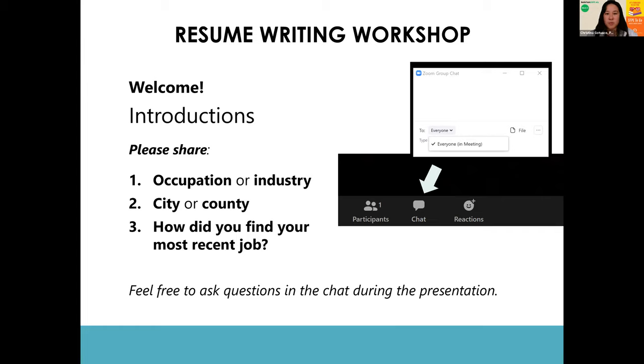My first job I found from a job fair, and then many other jobs I found online, especially through the crisis. At any time during the presentation, feel free to ask questions in the chat.